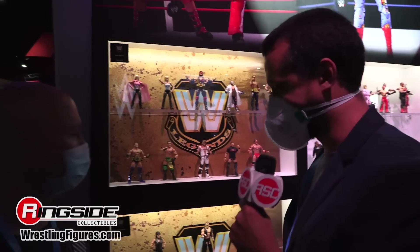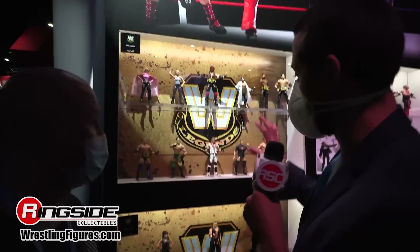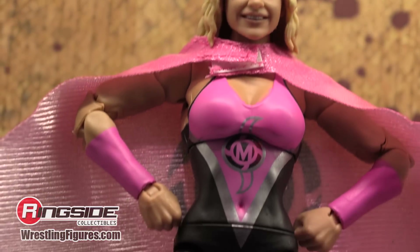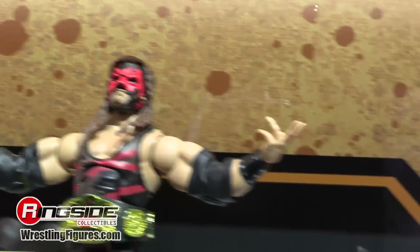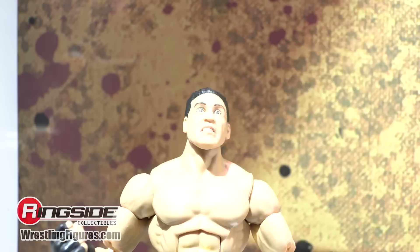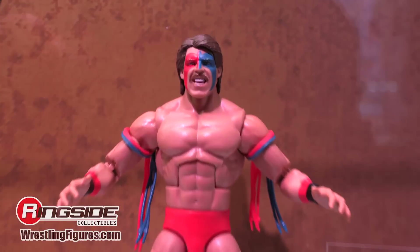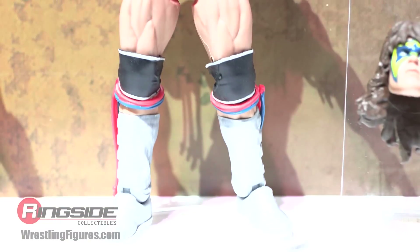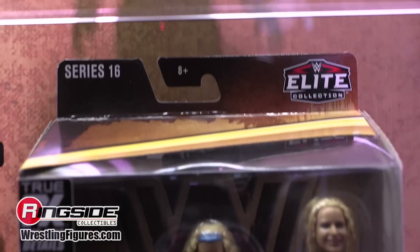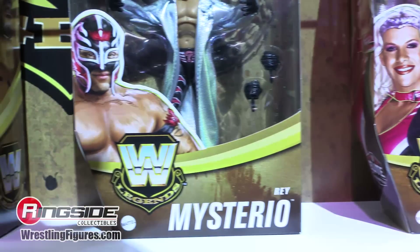Also on display, the latest crop of WWE Legends — this is a retail exclusive. The current waves are in stores now, and the next wave includes Mighty Molly, Kane, Rey Mysterio from ECW One Night Stand, and the Acolytes — Farouk and Bradshaw. The first wave of 2023 will include Ken Shamrock with standard and chase variants, Shawn Michaels from just after he broke up with Marty Jannetty, AJ Styles from the waning days of WCW, and a pre-WWE Ultimate Warrior from World Class Championship Wrestling with a bonus head to match his first appearance on WWE TV.